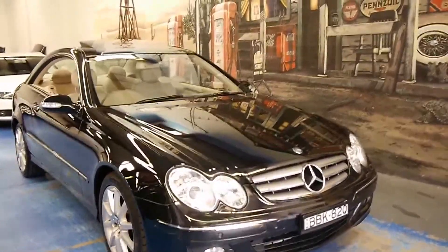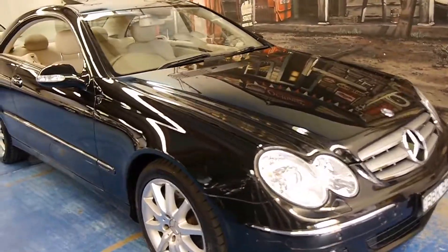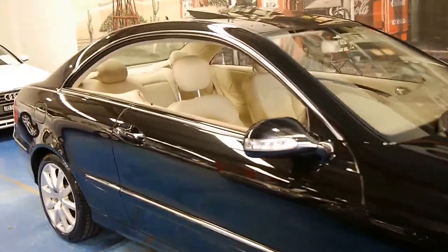Hi and welcome to the Old Timer Car Centre. My name is Philip Tarrant and today we have for you a 2006 CLK 500.